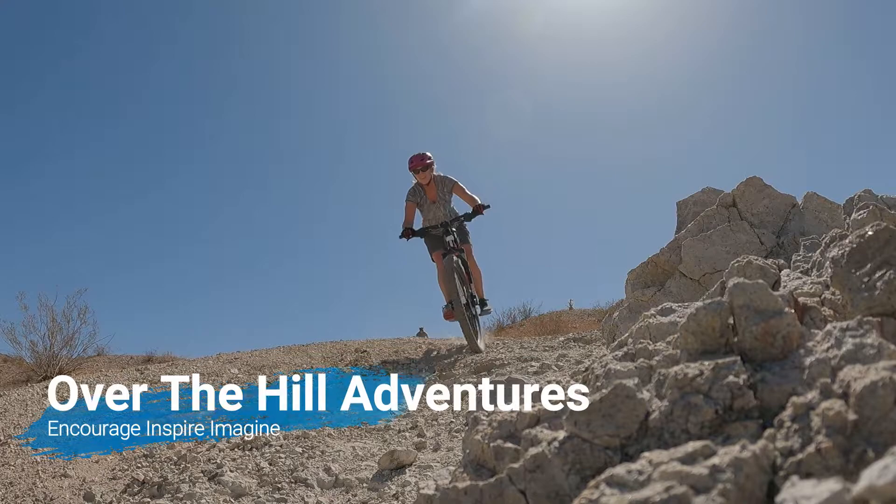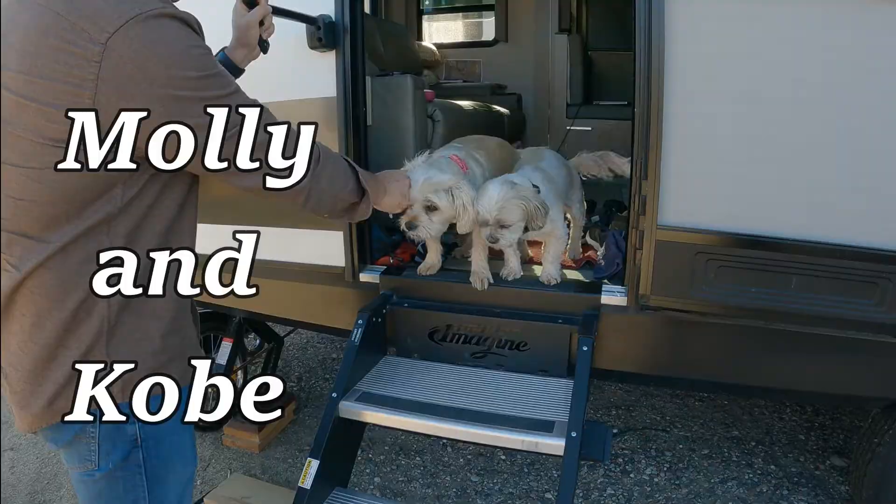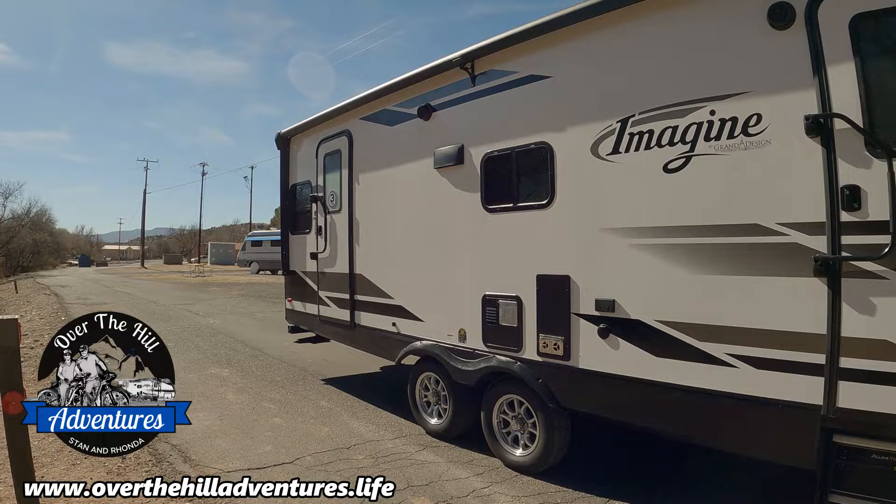Hi, my name is Rhonda and I'm with Over the Hill Adventures. Today I want to share some packing tips with you for the inside of your RV for a long road trip. Welcome back to Over the Hill Adventures. As I said today I am going to share some of my packing tips with you that have helped me through the years make it less chaotic and more organized as far as getting the inside of the RV packed with everything that you need.